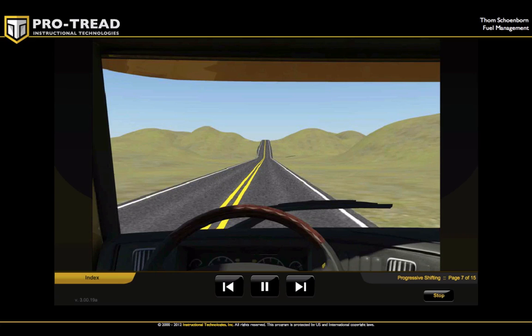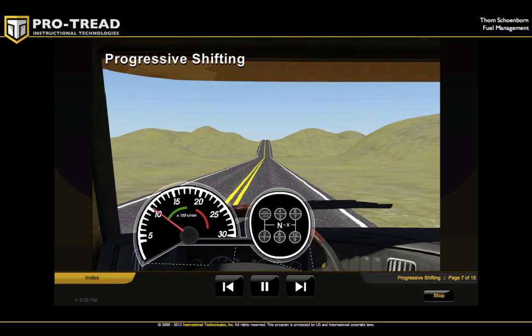Apply short or progressive shifting to keep your vehicle operating smoothly. Progressive shifting is where you change gears at a lower RPM and increase to higher gears as your RPM also rises.